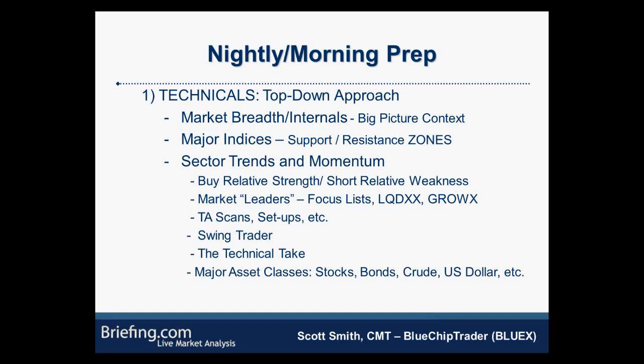Sector trends and momentum — you always want to be focused on relative strength and relative weakness. Those are usually where the best opportunities are. Briefing has about four proprietary focus lists. The main one I focus on is Liquid Momentum (LQDXX) — higher-priced stocks showing very strong uptrends with good liquidity and volatility, really good for swing trades and day trades. GrowXX is more of a small to mid-cap focus list on up-and-coming growth names, more for position trading due to their accelerating earnings growth focus.